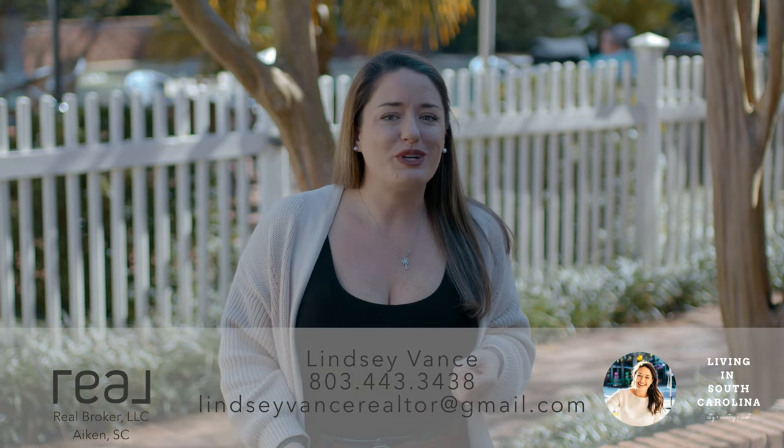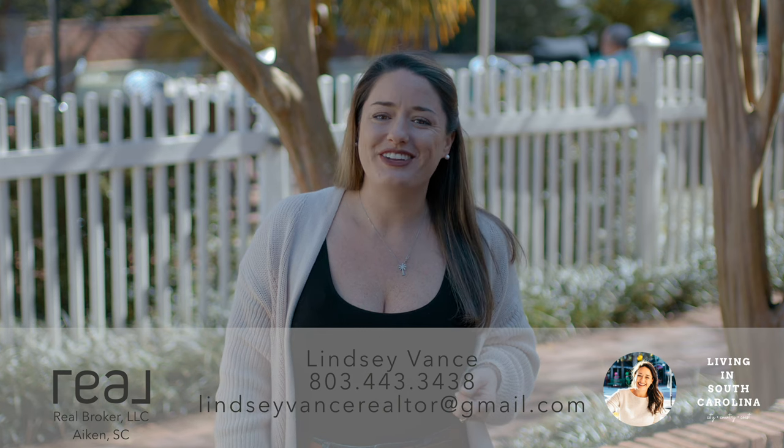I hope this video was helpful. I'm Lindsay Vance and I look forward to seeing you next time on Living in South Carolina.